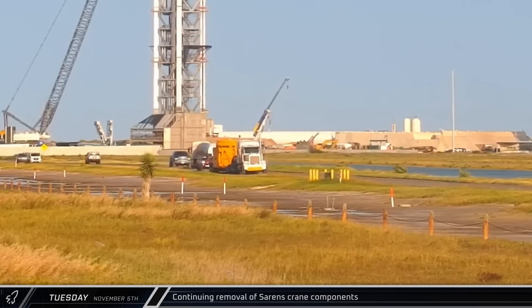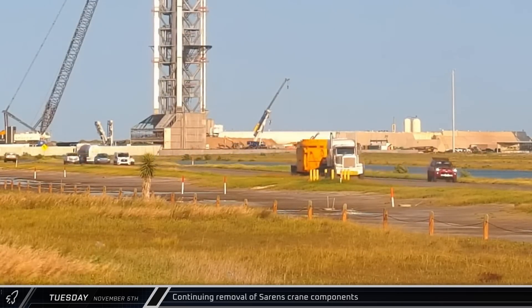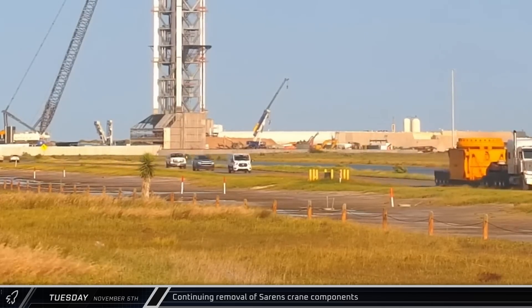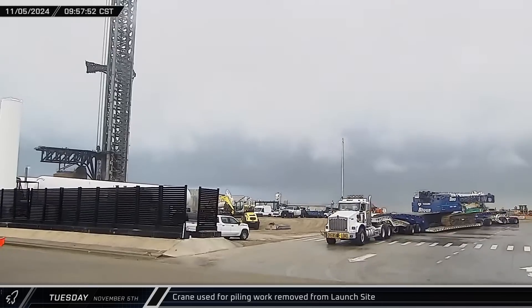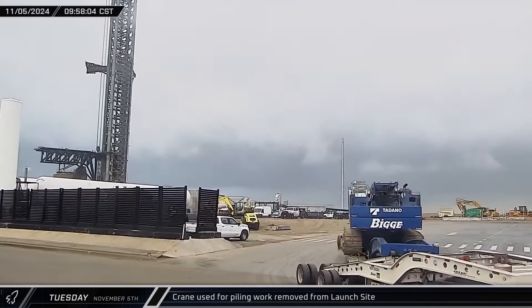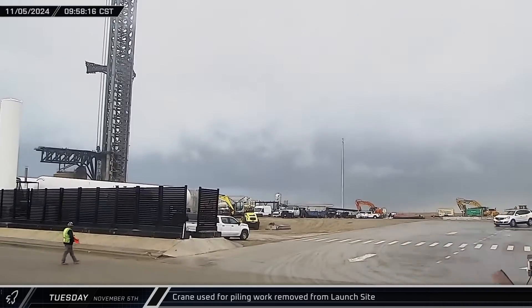Throughout the day on Tuesday, trucks loaded with the pieces and components of the Sarin's crane continued their parade out of Starbase as disassembly of the tower-building crane pushed onward. The Biggie-branded crane that was used for the piling work around the new launch and catch tower also left the site, indicating that the piling work is likely done for now.